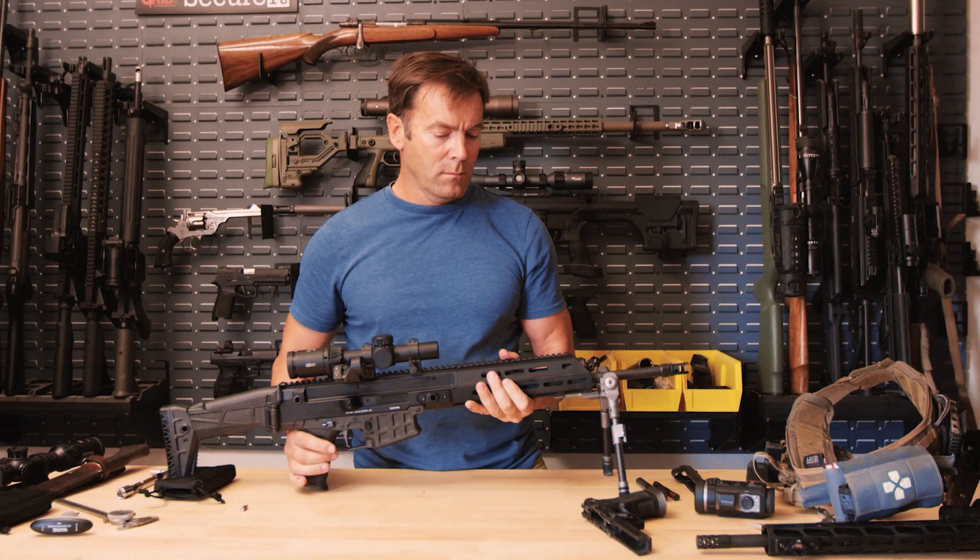My name is Ian Harrison. I'm the editor-in-chief of Recoil Magazine, the Recoil Group. I'm a competitive shooter and I have the best job in the world.